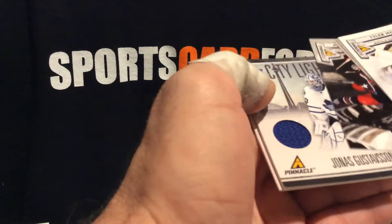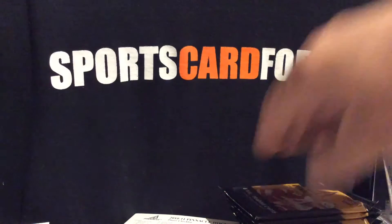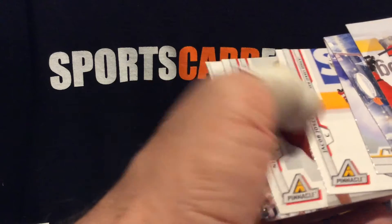Jonas — maybe that's who it is. Definitely not the hit that you want. Icebreaker — Jacob Joseph on the Devils.